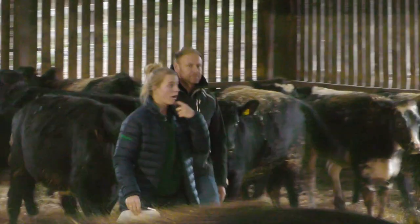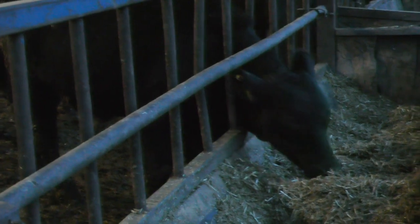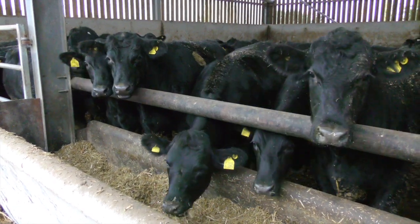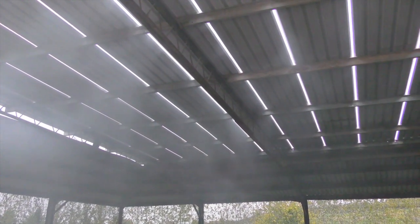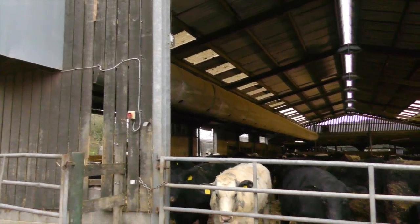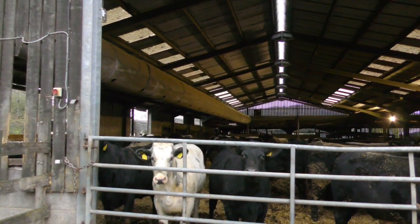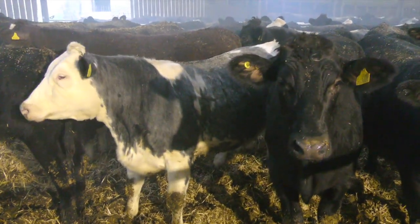I am here today at a finishing beef unit in Gloucestershire. Here they have weaners all the way through to finishers. Mr. Andrews was struggling with airflow in some of his finishing sheds, where natural ventilation was limited due to other farm buildings. Back in 2021, Gale Breaker installed a Ventube Cool into one of the worst buildings, with the idea to bring fresh, clean air into the building where natural airflow is limited.